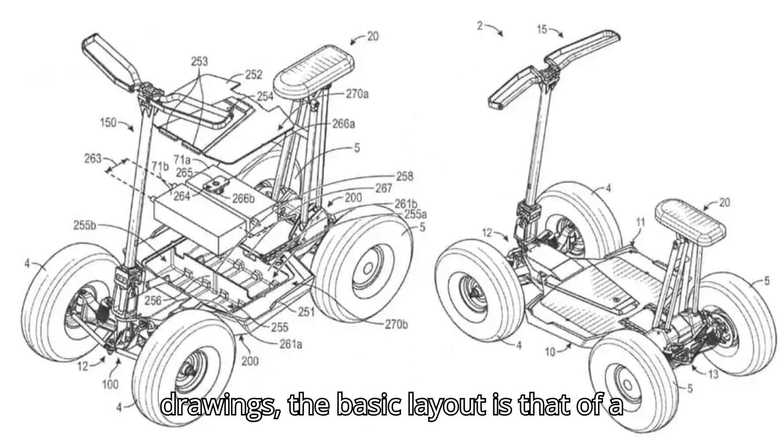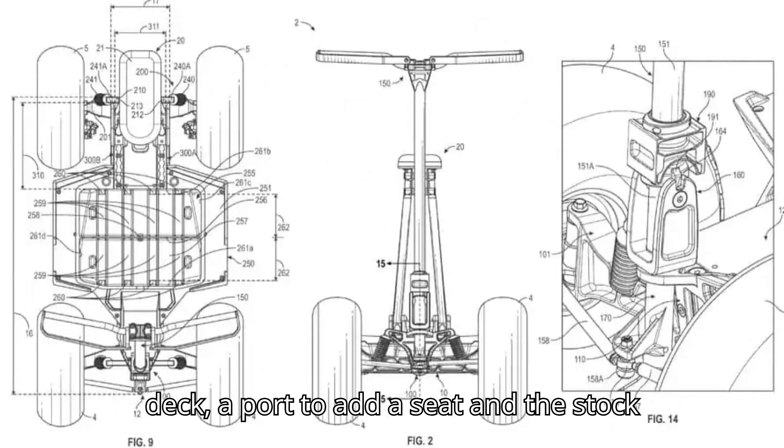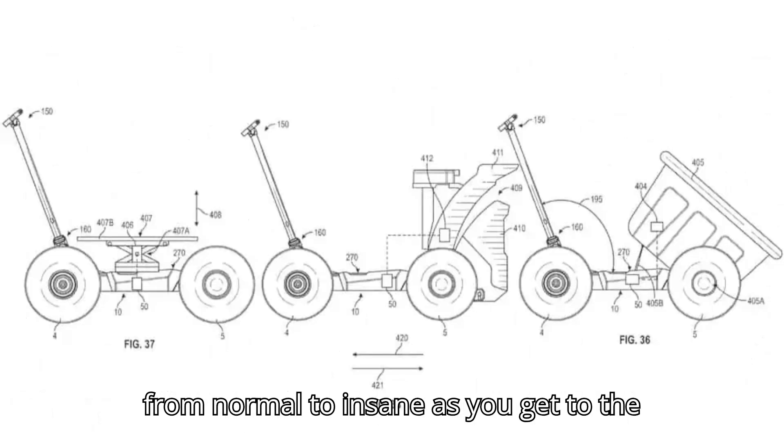According to the patent drawings, the basic layout is that of a normal wide stand-up scooter — it has a deck, a port to add a seat, and the stock of the handlebars. But things quickly go from normal to insane as you get to the wheels.